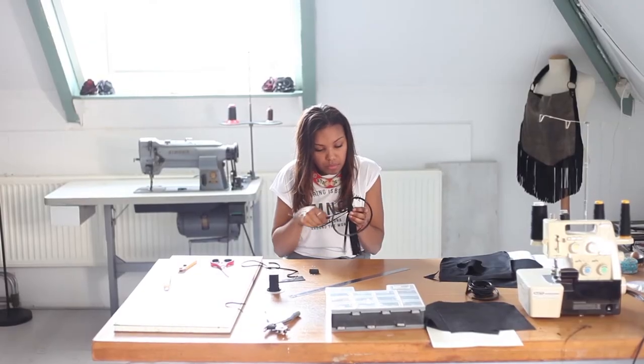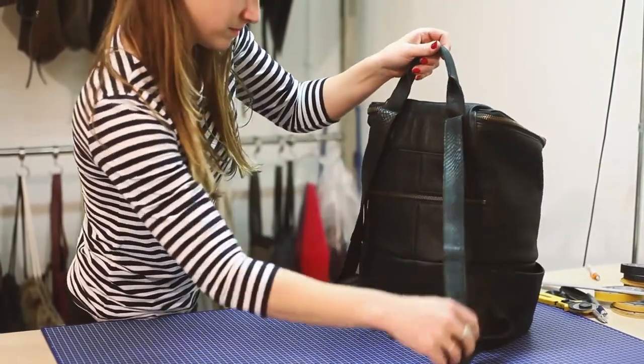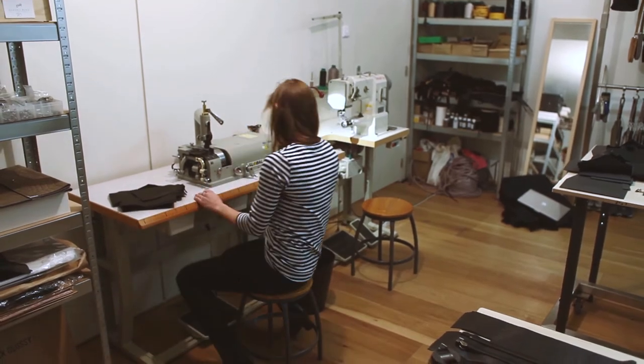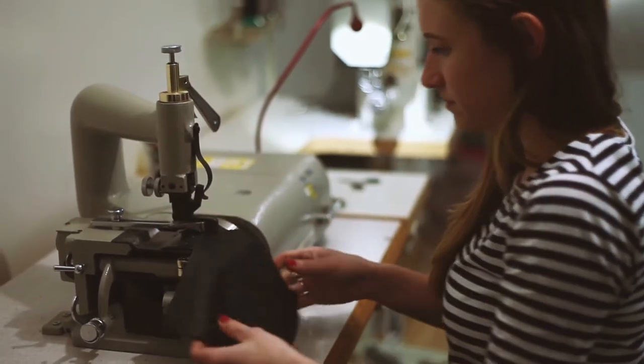I think it's very important that we have many design departments in art schools because the boundaries are really blurring more and more. And I think it's very good for students to have those influences in their schools. I did learn a lot on my own just reading books and watching YouTube movies about bags. But I couldn't do it without school because they teach you how to draw patterns, how to look at designs, make concepts — they really teach you the whole package.